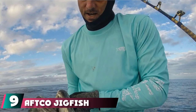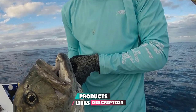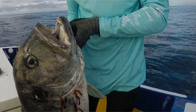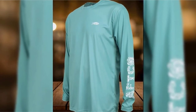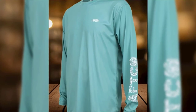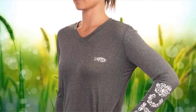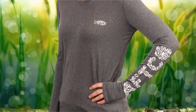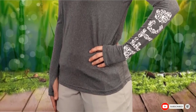Next at number 9, we have the AFTCO Jigfish Performance Long Sleeve Fishing Shirt. AFTCO, American Fishing Tackle Company, is a leading designer in performance fishing shirts, and this Jigfish Long Sleeve Shirt is no different. It comes with a moisture wicking system to keep you dry on the boat, and the long sleeves block up to 98% of harmful UV rays with UPF 50 protection. Some people take issue with the shiny finish that is unlike other AFTCO shirts, which could affect the specific aesthetic you're going for. If you don't care though, this is a quality garment designed by fishermen, for fishermen.